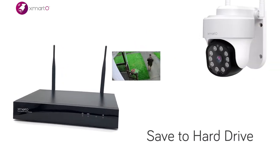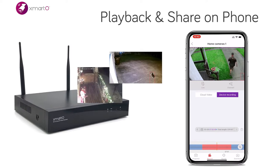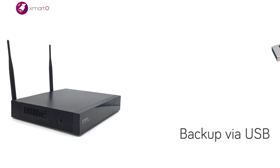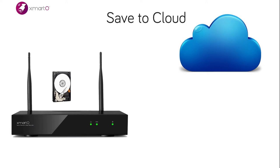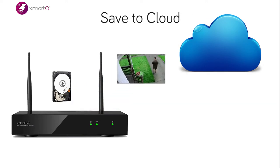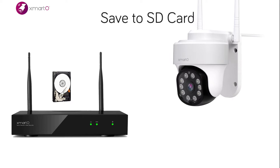Automatically records 24-7 videos onto a massive hard drive with easy retrieval of highlighted event video clips right to your smartphone or to a USB memory stick. Have extra peace of mind by subscribing to cloud storage, or plug micro SD cards into cameras, so you will have video evidence even if your NVR gets stolen.